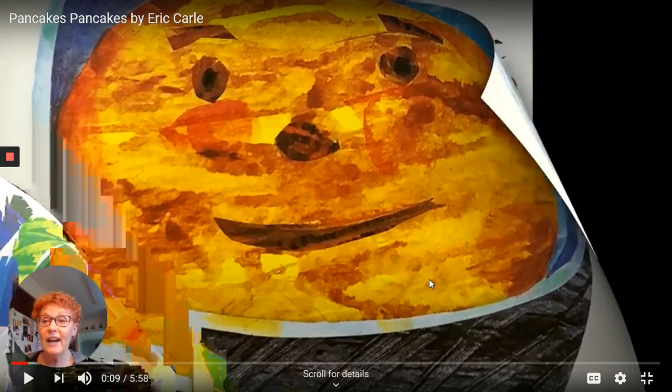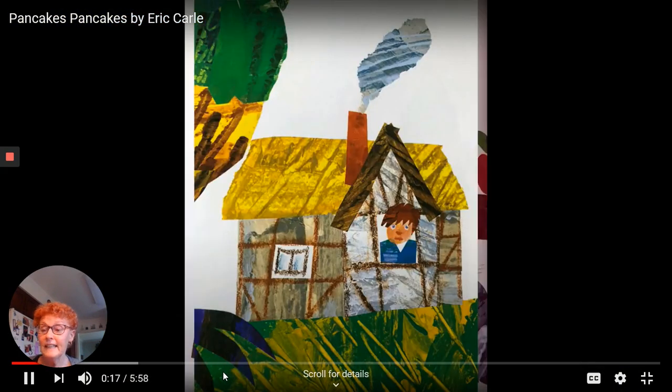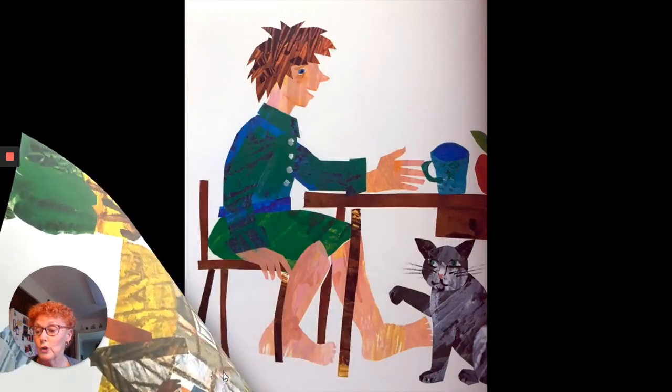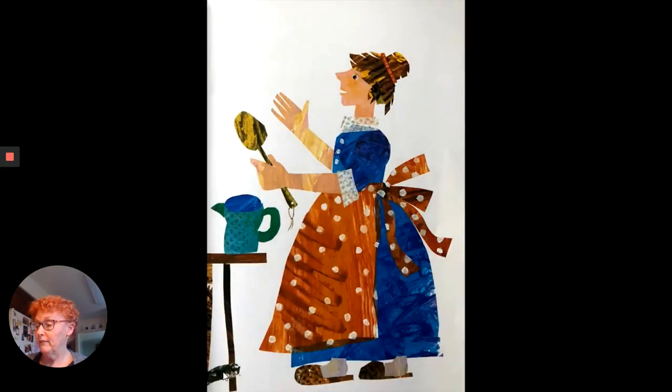Pancake Pancake, by Eric Carle. Key-key-key-ra! Crowed the rooster. Jack woke up, looked out the window and thought, I'd like to have a big pancake for breakfast.